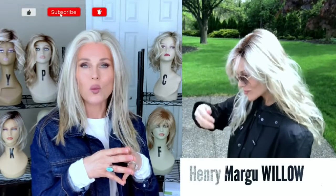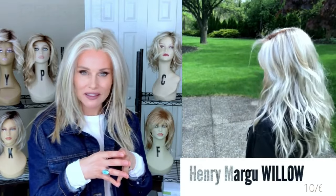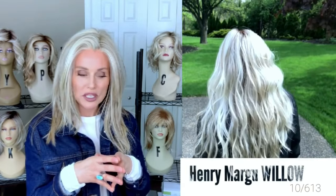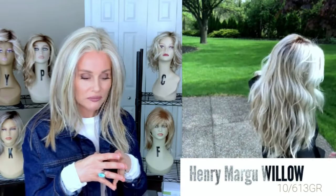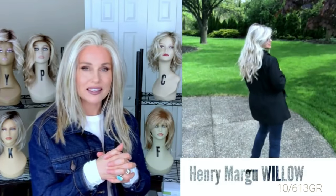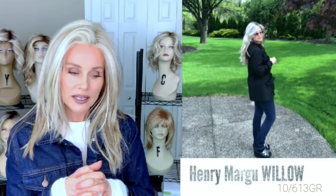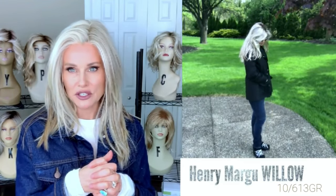Henry Margu did come out with some really beautiful styles in 2021, and I believe my favorite was the Willow style. I just fell in love with the beautiful beach wave of Willow — it was in the color 10613GR, which is my absolute favorite. It is a long, kind of a loose beach wave style, but it has a very manageable fringe. It does have a lace front and a beautiful monofilament feature, so it is very nice and realistic. It's a lot of hair.